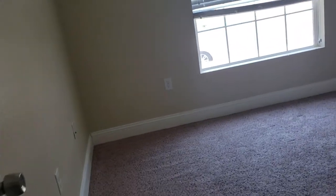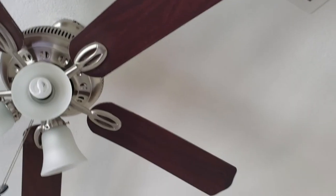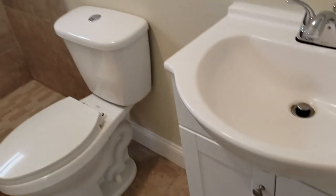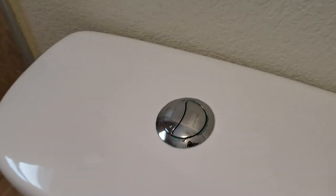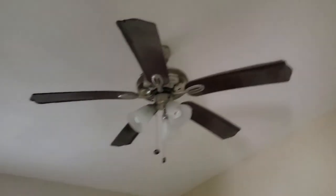The AC is working great — it's nice and chilly in here. Room size is about 10 by 10, maybe. Does have kind of tall ceilings and a ceiling fan. This house is only four years old, so I don't think there are going to be any real issues with the condition of it.